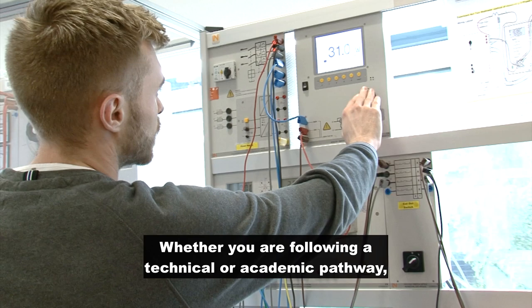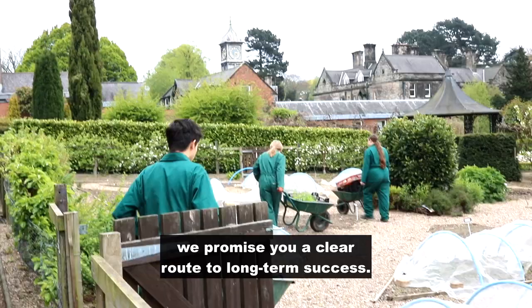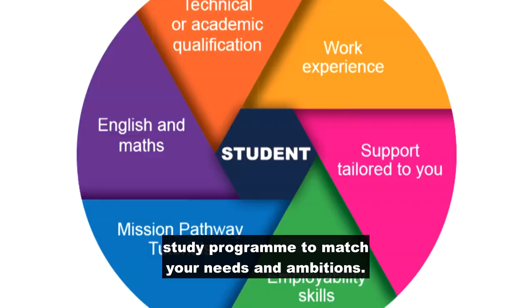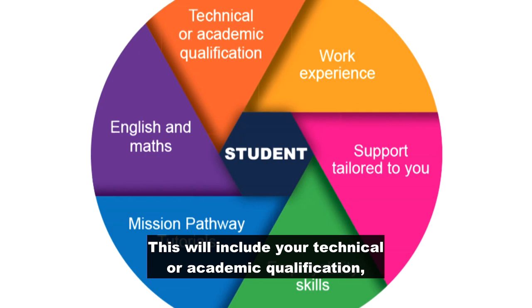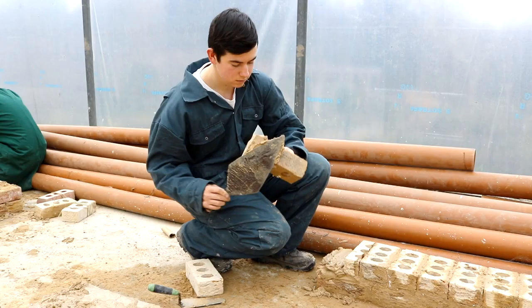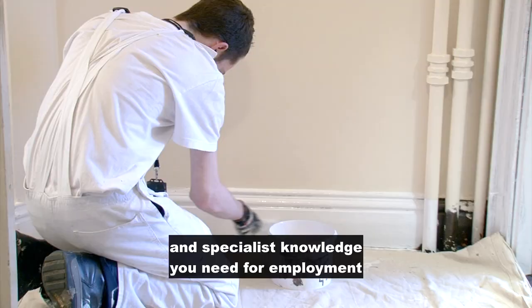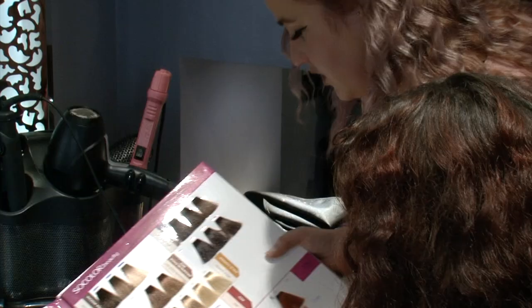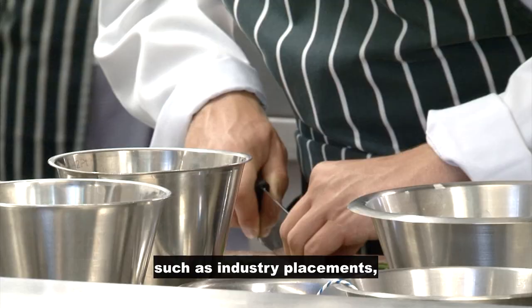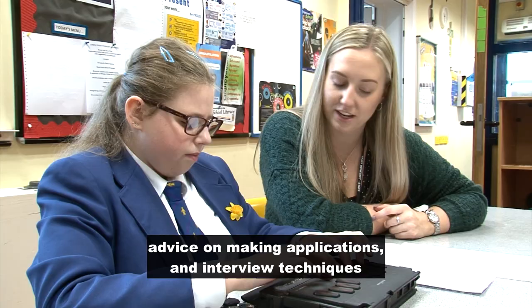Whether you are following a technical or academic pathway, we promise you a clear route to long-term success. We will help you build a tailor-made Derby College study program to match your needs and ambitions. This will include your technical or academic qualification, English and maths, progress to success, employability skills, support, and work experience. You can't beat hands-on experience of what it is like to work in your chosen industry. We'll ensure you are fully equipped with the high-level technical skills and specialist knowledge you need for employment in the 21st century. We will support you with exciting opportunities such as industry placement, specialist speakers from industry, employer-led projects, industry visits, mentoring, help creating a CV, advice when making applications, and interview techniques so you can hit the ground running in your career.